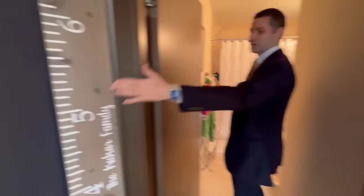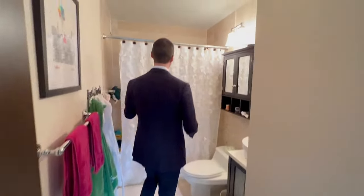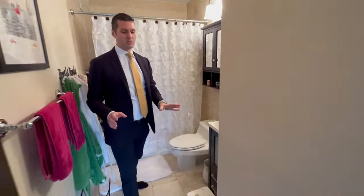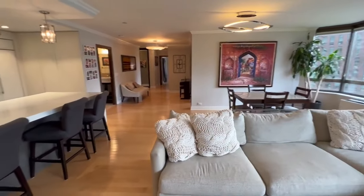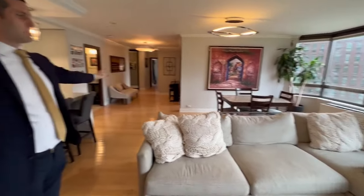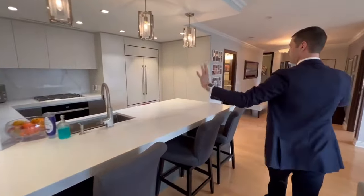A beautiful family living here. As you can see, they've been tracking how high the kids have been growing — growing very fast. And this is where you get all of that space. This is the third bathroom, nice and reserved. Dining over there, as well as the living space here. Very expansive, very big, large, high ceilings, lots of light.